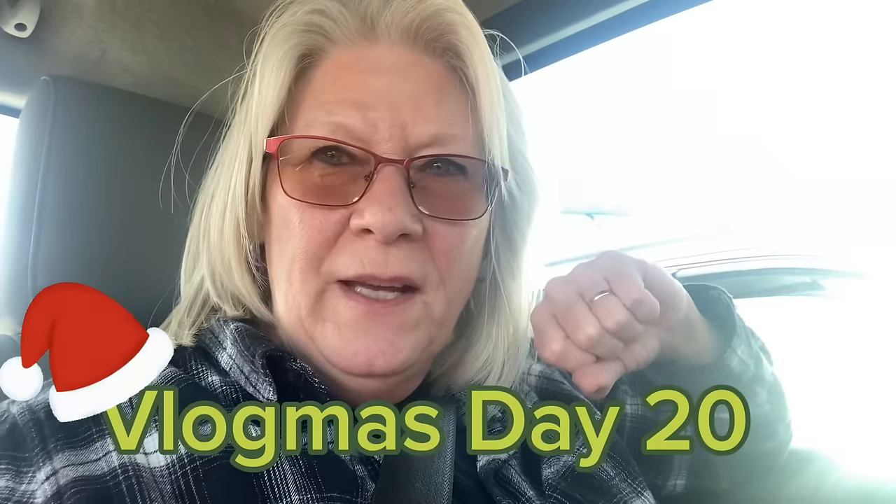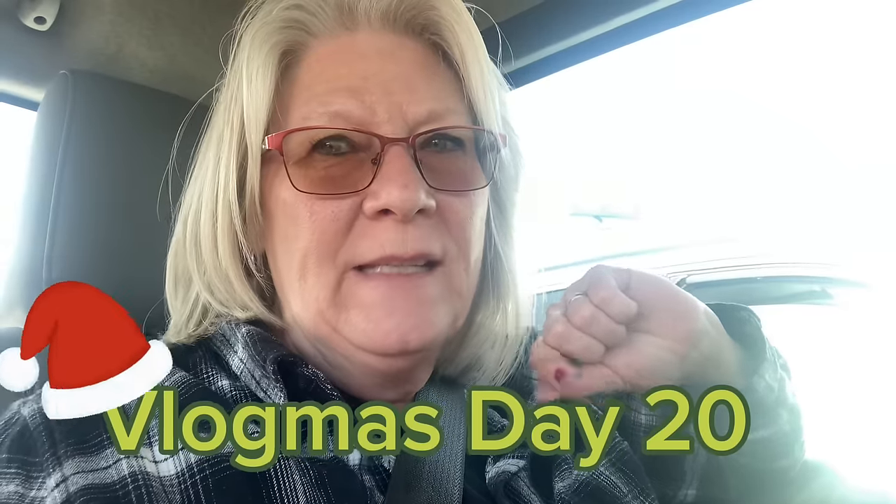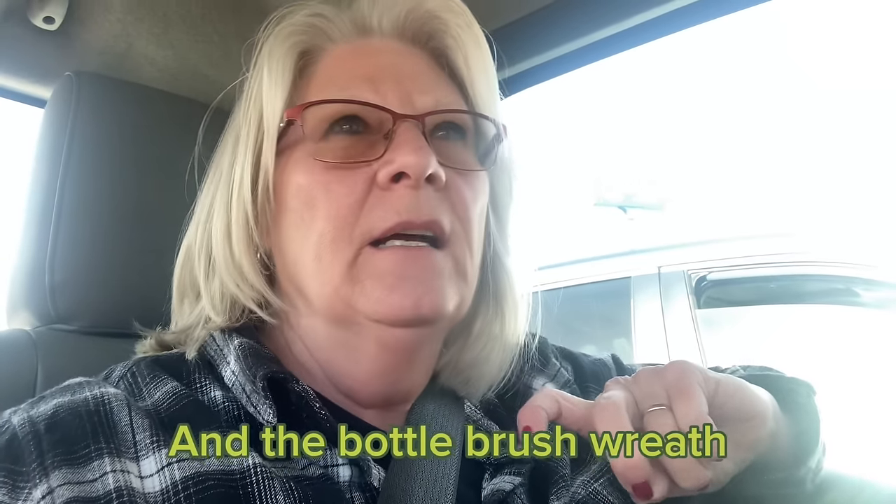Hi everyone, and welcome back. Welcome to Vlogmas Day 20. I had a little time off, so I thought I would come over to Antique Center 1 here in Murfreesboro, Tennessee, kind of looking for bottle brush trees. You never know what we're going to find, so let's go in.